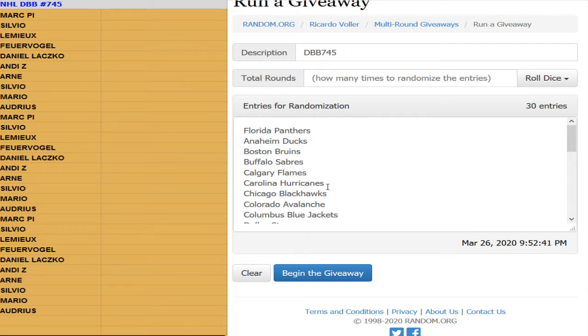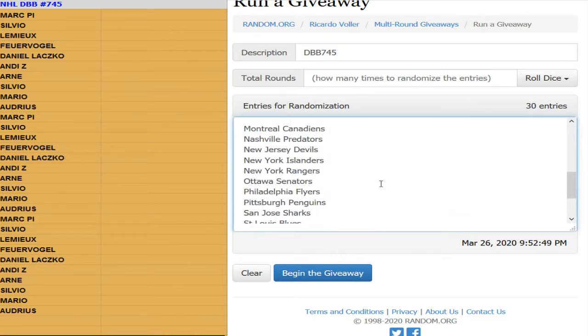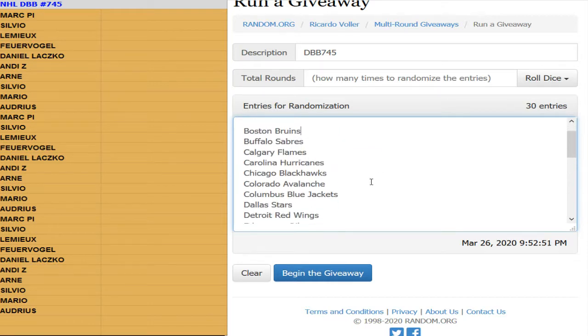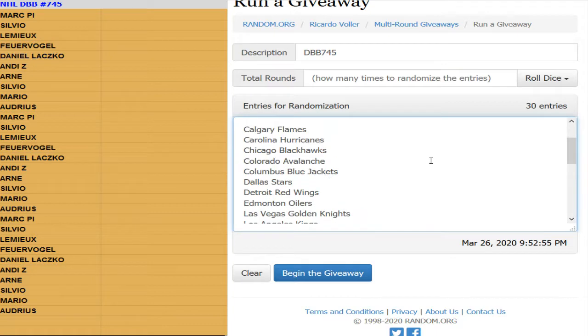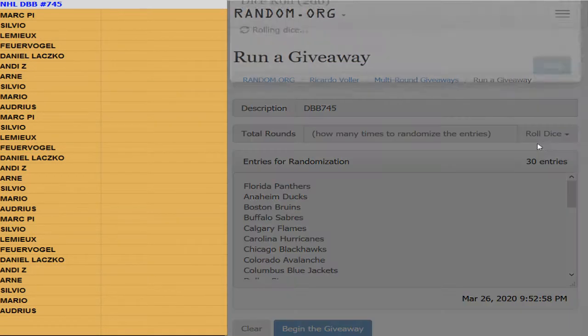NHL box break number 745 — one box of 2019-20 Artifacts hockey. We got one combo team; every sport is three random teams. You got one combo team: Minnesota Wild and the Arizona Coyotes. Snake eyes is a reroll.